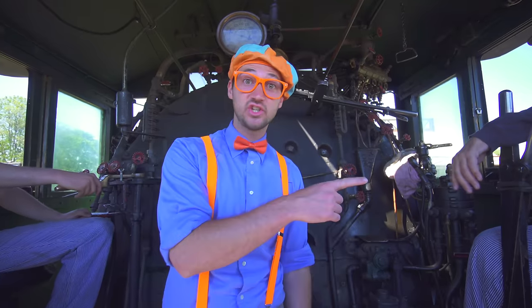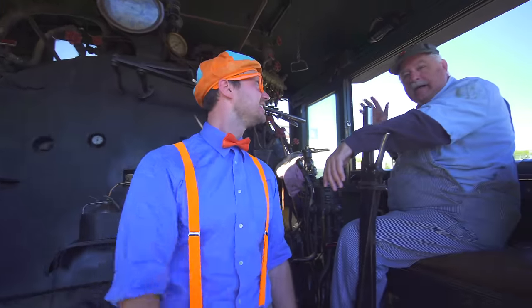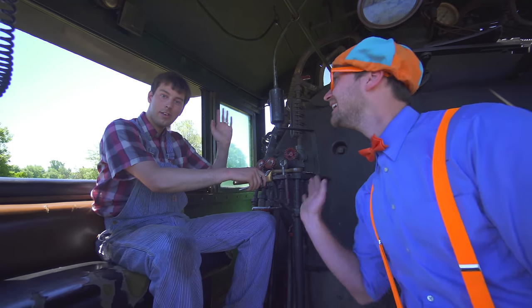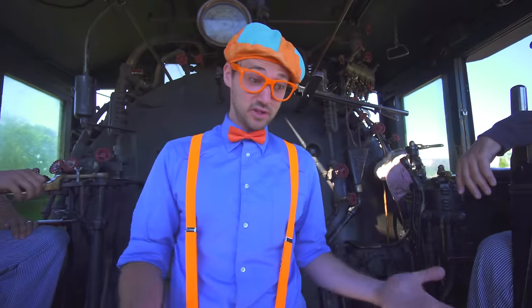Now we are inside the cab of the train and I am with the engineer and his name is Rick. Hey Rick! Hi! And I am over here with the fireman and his name is Robert. Hello! And they are going to explain some of the interior parts of the train.